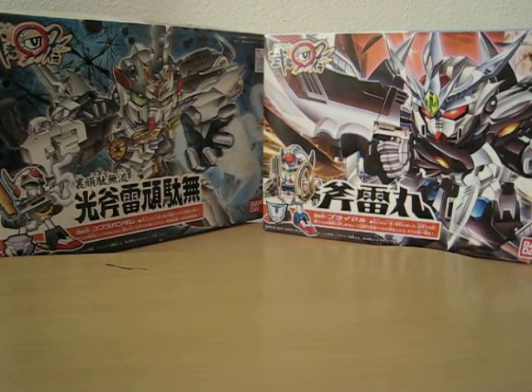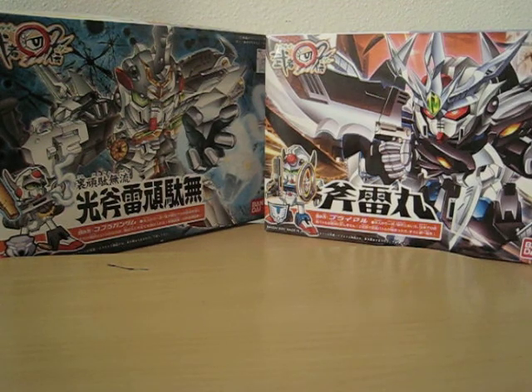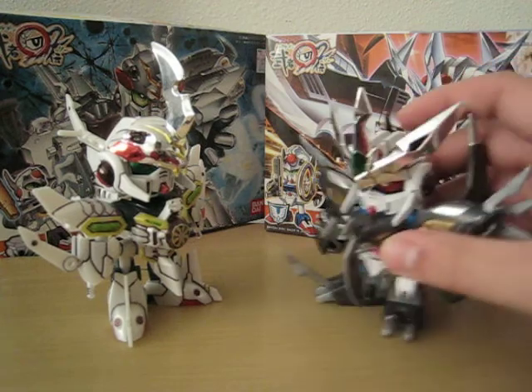Hello everyone, this is Meads, and as you can see we're doing a kit comparison design of the Kobo Maru and the Burai Maru.